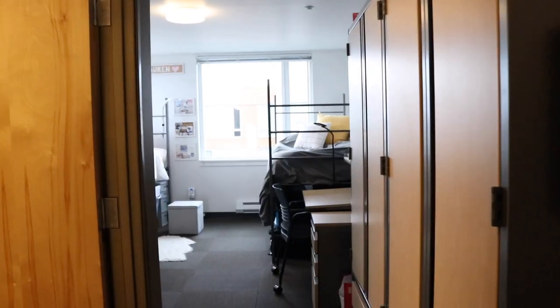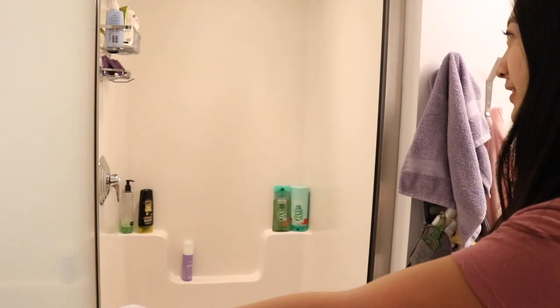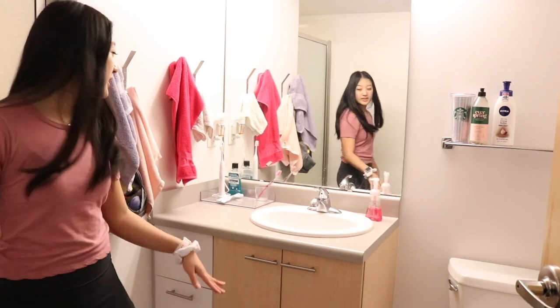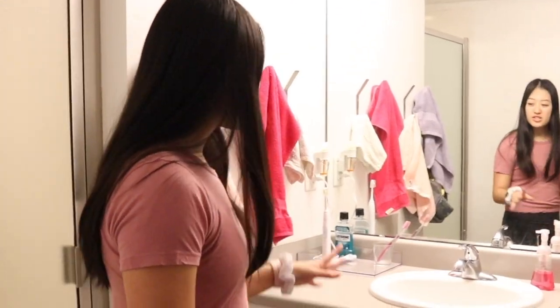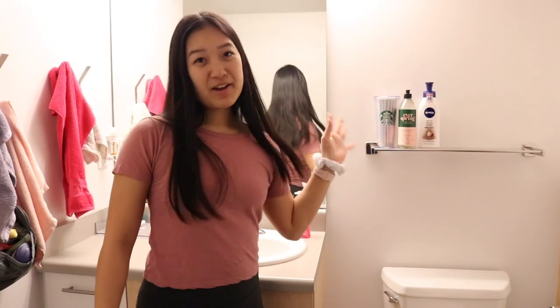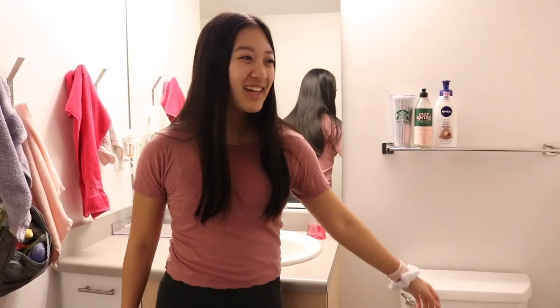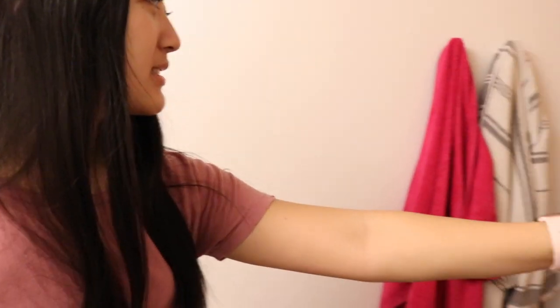So let me show you guys the bathroom first. We're so lucky that we get our own private bathroom. We have our own shower right here and our own sink. Down here we have our bath mats, and this is where we keep our face towels, hand towels, and dish towels. On the right we just have lotion, dish soap, and cups to fill our Brita water filter. And then you have the toilet, and behind the door you have some bath towels.